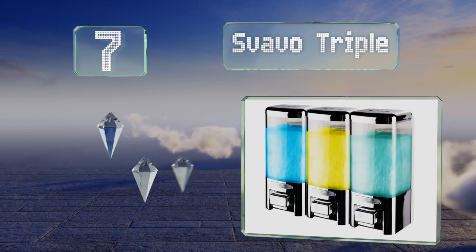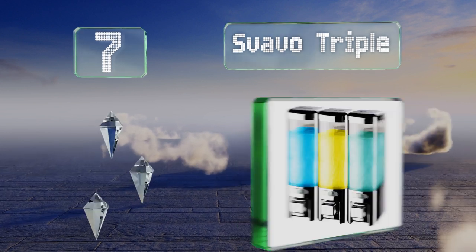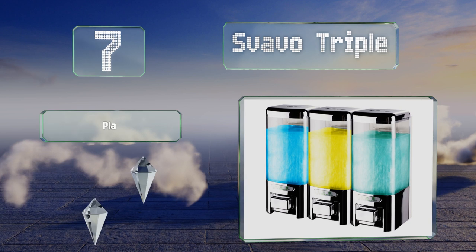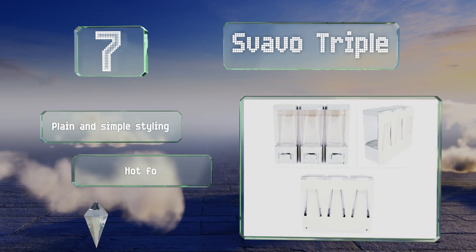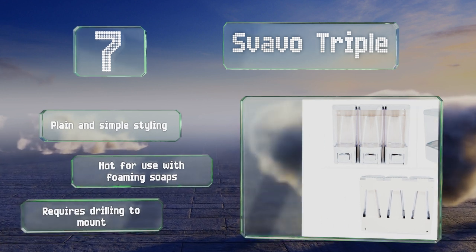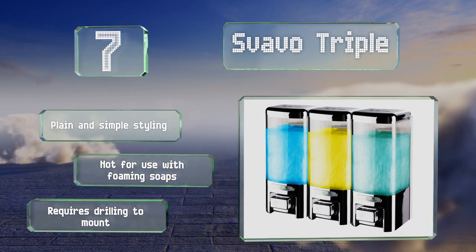At number seven, you'll get an installation screw set along with the SVAVO Triple, a generously sized model that has large openings for easy refills. It also gives you the goods without a mess, as the pumps are designed to be leak and drip free. It sports plain and simple styling, but note that it's not for use with foaming soaps and it requires drilling to mount.